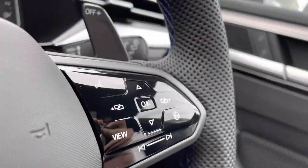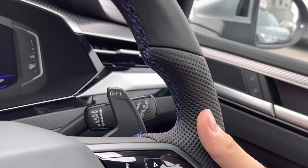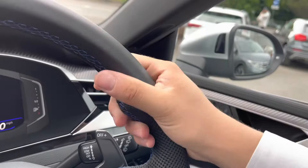As we make our way inside the car, the multifunction steering wheel comes with the sporty DSG shift paddles for manual gear changing, and as you can see, the steering wheel offers a chunkier grip for a comfortable driving experience.